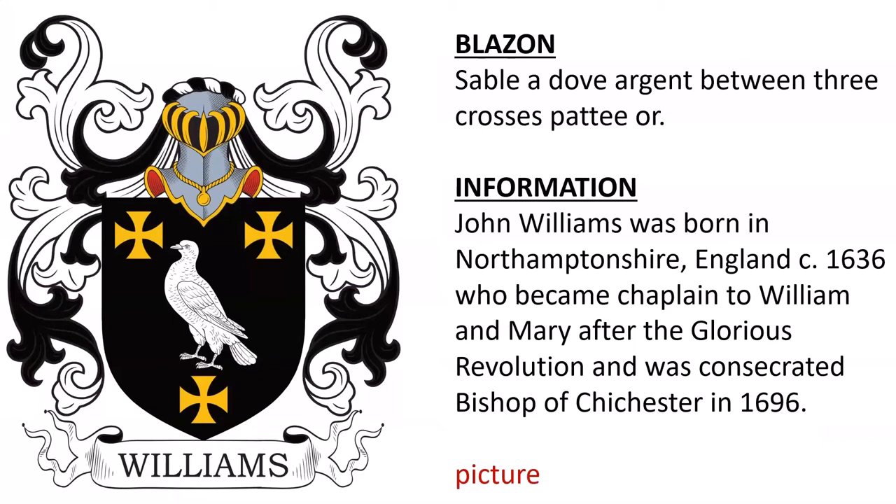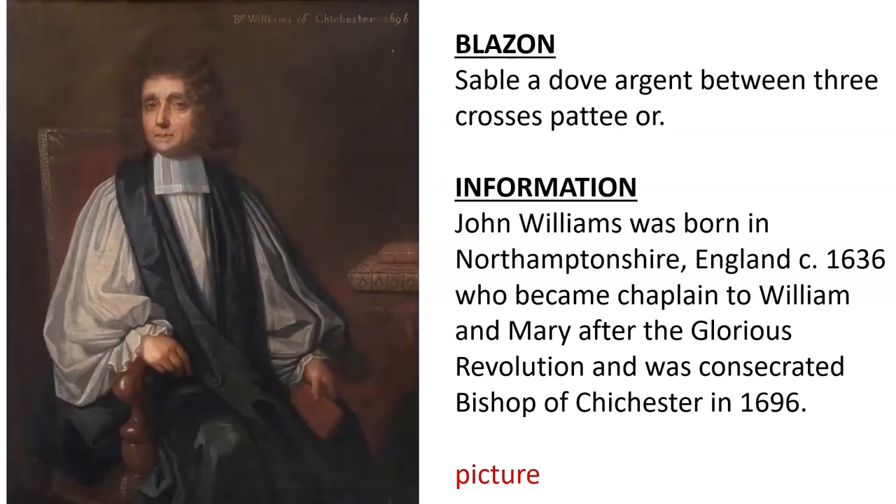Next, this was the coat of arms of John Williams, born in Northamptonshire, England, around the year 1636, who became chaplain to William and Mary after the Glorious Revolution, and was consecrated Bishop of Chichester in the year 1696.